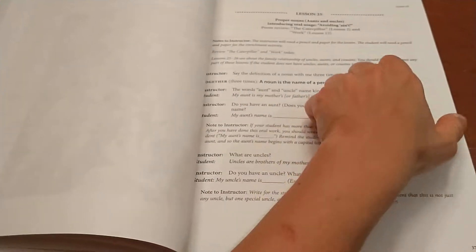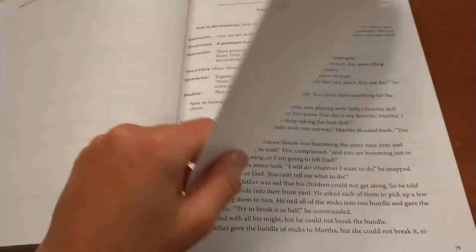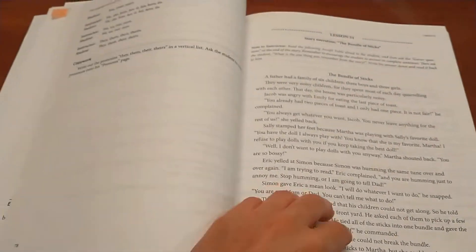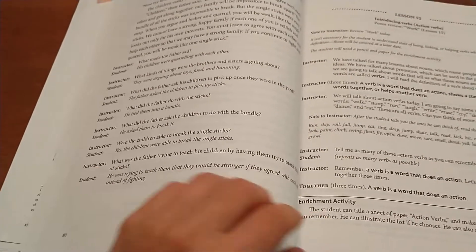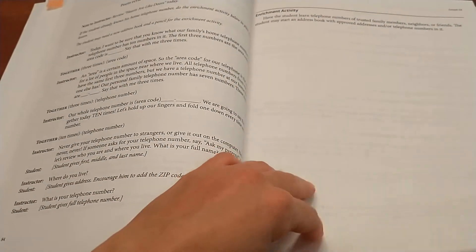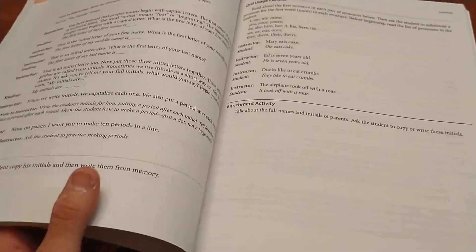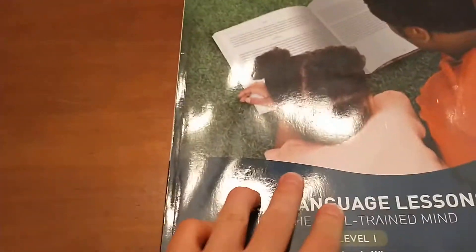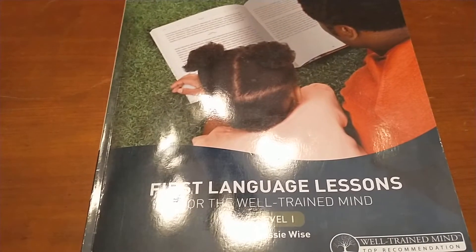Looking at the later lessons, they start getting a little bit longer — about a page and a quarter, two pages. So this is just a quick flip-through of First Language Lessons Level 1. If you have any questions, let me know. Don't forget to subscribe. Thanks for watching. Bye.